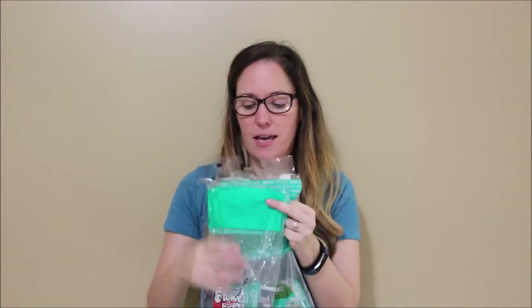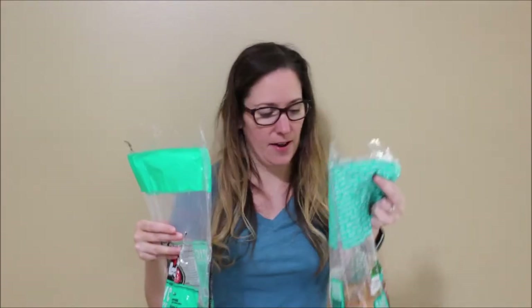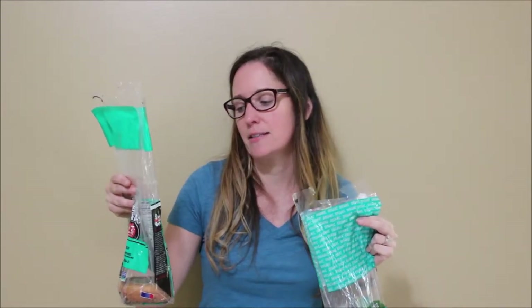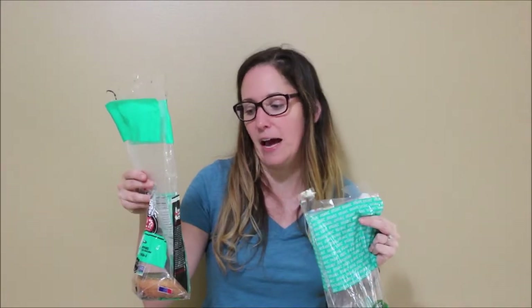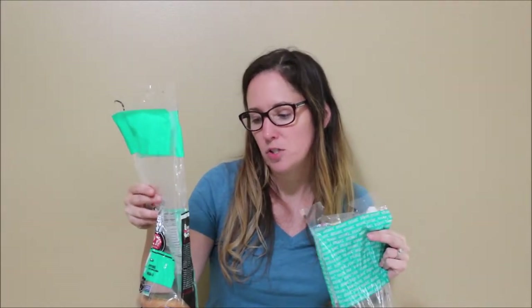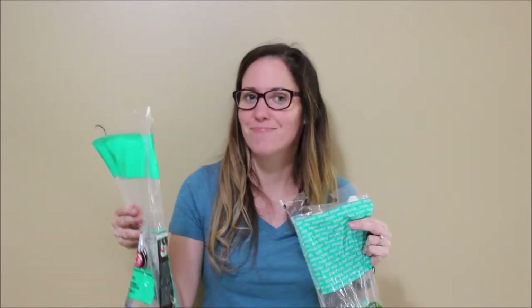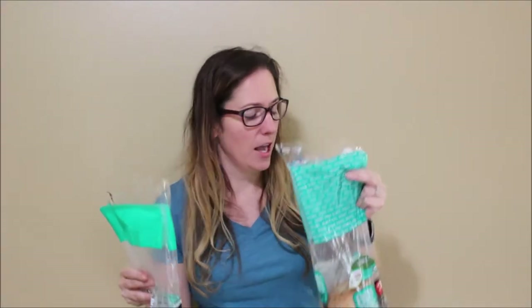First, let's look at Dave's. One bagel is 95 grams — same size as the Aldi one. Dave's Everything has 260 calories, four and a half grams of fat, 320 milligrams of sodium, five grams of fiber, and 12 grams of protein.